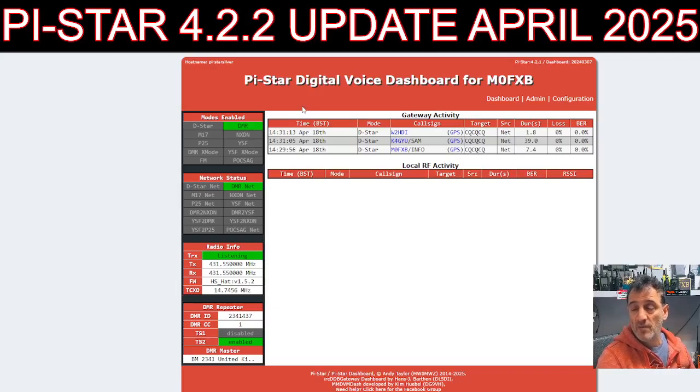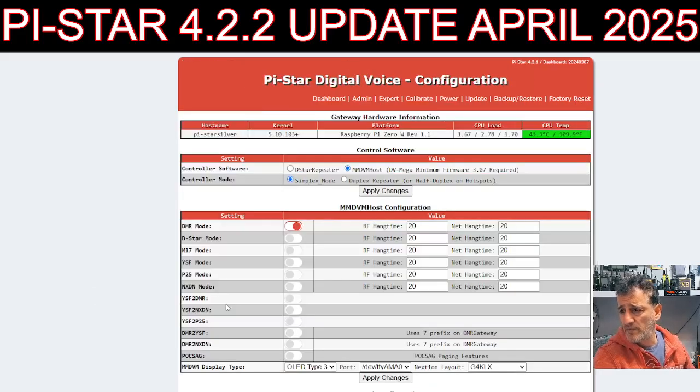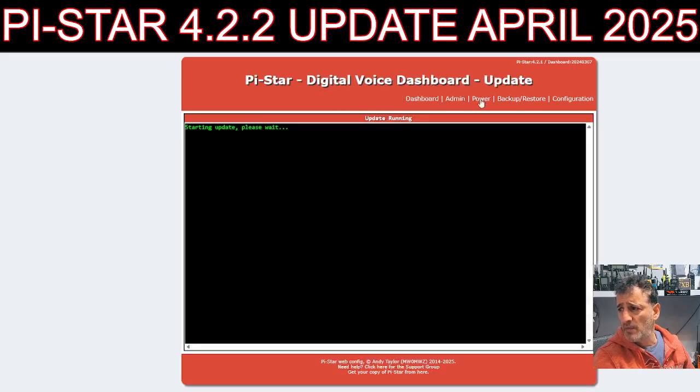Just a quick Pi-Star update — 4.2.2, April the 10th. We're on my budget hotspot, just the usual sort of black paste type ones that you can get. We're going to go to Configuration and then hit Update.